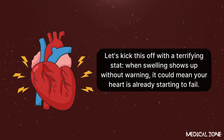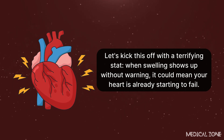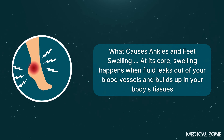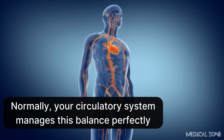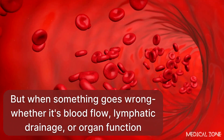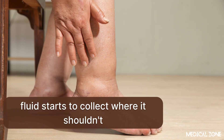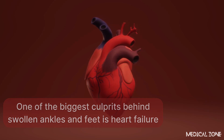When swelling shows up without warning, it could mean your heart is already starting to fail. At its core, swelling happens when fluid leaks out of your blood vessels and builds up in your body's tissues. Normally, your circulatory system manages this balance perfectly. But when something goes wrong — whether it's blood flow, lymphatic drainage, or organ function — fluid starts to collect where it shouldn't. One of the biggest culprits behind swollen ankles and feet is heart failure.